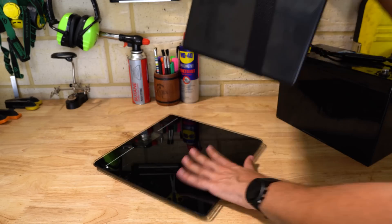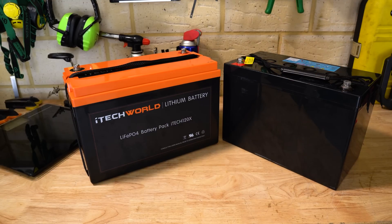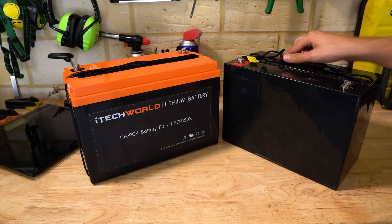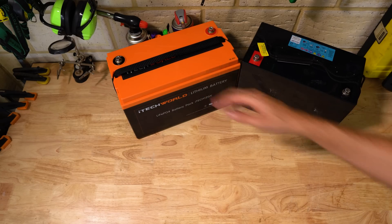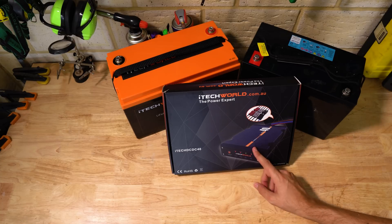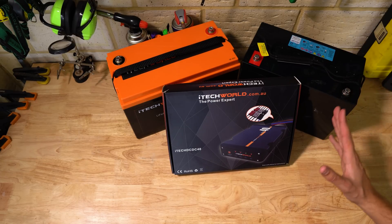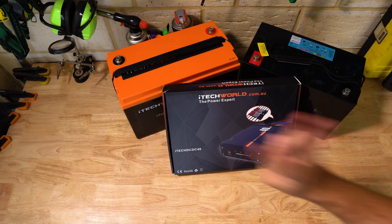The overall shape and size of the 120X is really similar to a standard deep-cycle battery like the old AGM. You can get slimline models if that suits your needs better, but for me this is going to work well because I'm planning on installing this new lithium battery in the same battery box I just took the AGM out of — at least for the short term. To charge the new battery while driving, we've got one of iTech World's 40-amp DC-DC chargers. They also make a 20-amp version, but this bigger one should charge the battery very quickly. Lithium charges way quicker than AGM too, so this 40-amp charger should charge the battery from empty to full in about three hours of driving.